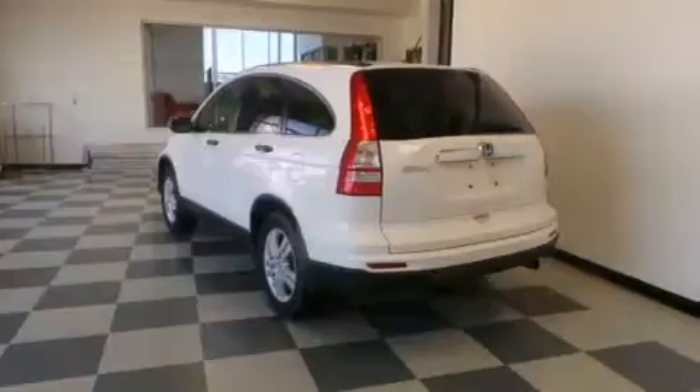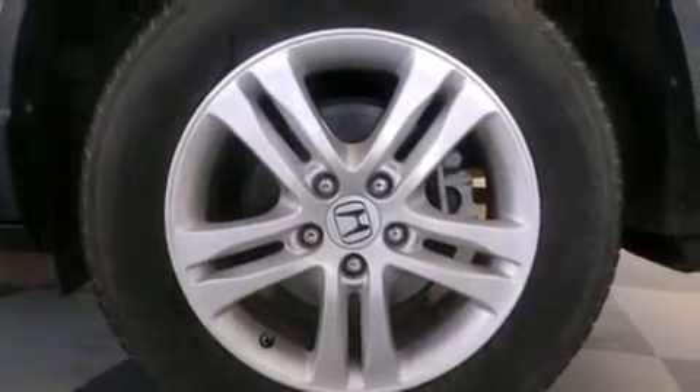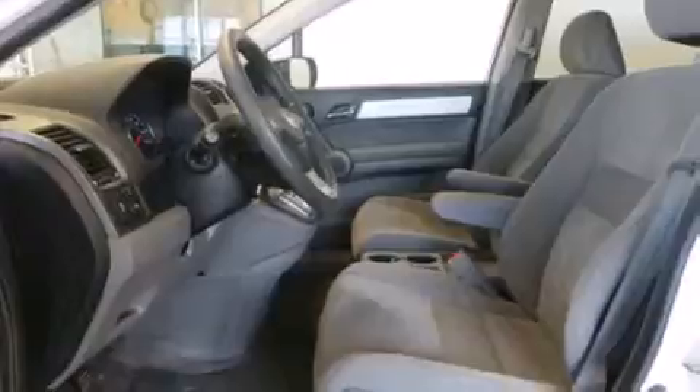The following features are also included: air conditioning, a pass-through rear seat, cruise control, a CD player, a passenger side vanity mirror, a passenger side airbag, latch-ready child seat anchors, rear seat childproof door locks, full power accessories, and an auxiliary power outlet.